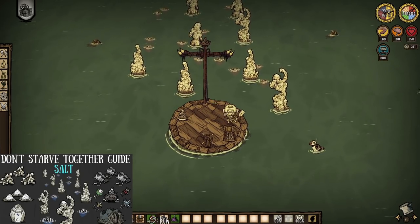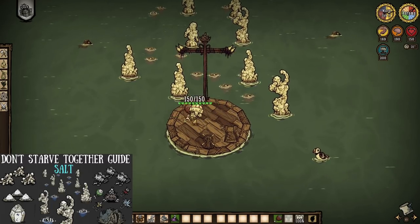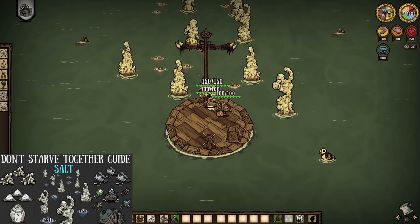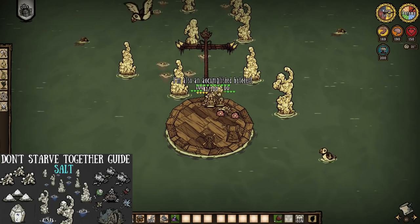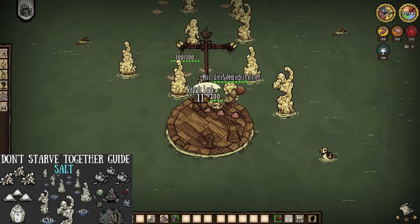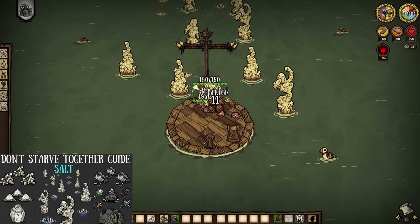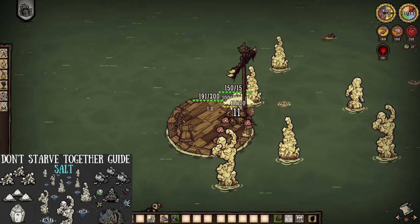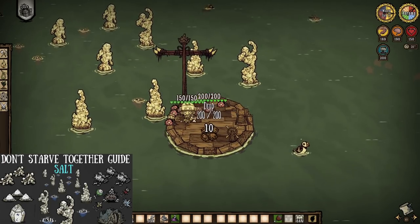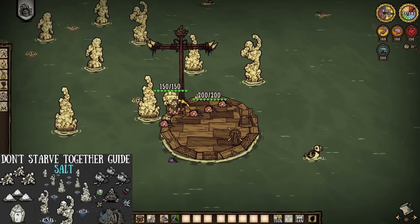Lastly, the brine ocean. These salty spots can be found anywhere in the swell and/or rough oceans, with occasional spawning in coastal waters depending on world generation, and are obviously very distinguishable due to their salt formations sticking out of the water. These parts of the ocean are very noticeable due to the very bright color around them — but chances are you're going to notice the cookie cutters and salt trying to sink you before it's too late.